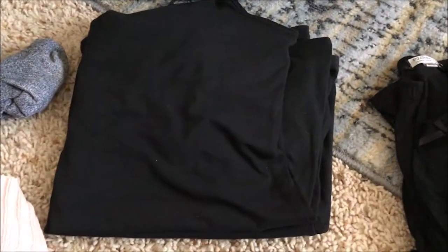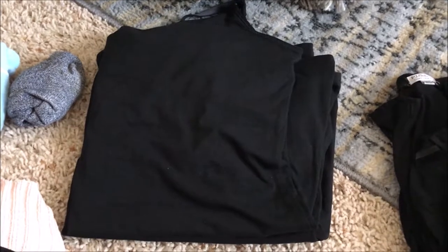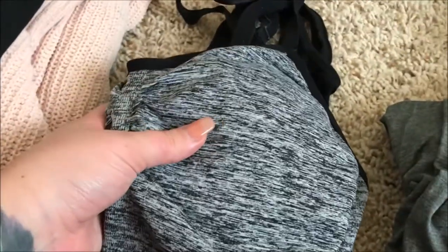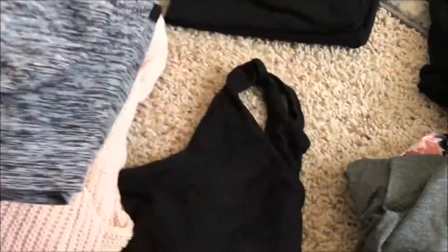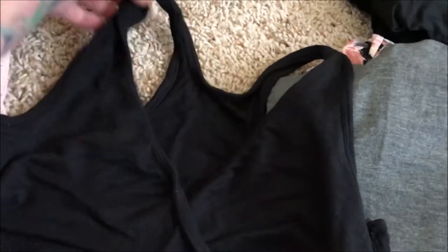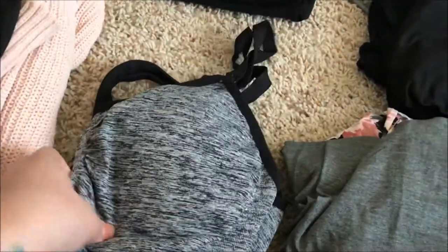Moving on, I have two black nursing tank tops — one from Gap and one from Target. Both have a built-in bra that snaps down to make them nursing-friendly. I also have two nursing bras: one clip-style from Motherhood Maternity that I've been wearing for months and is super comfy, and one sleep nursing bra from Kindred Bravely that I'll wear while sleeping.